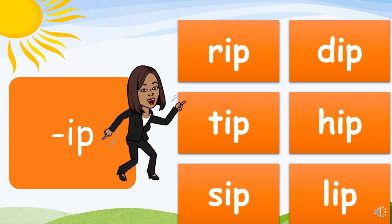IP family: R-ip, rip. D-ip, dip. T-ip, tip. H-ip, hip. L-ip, lip. You guys are awesome!